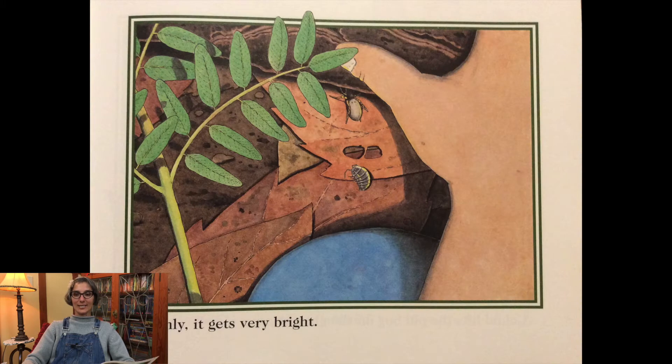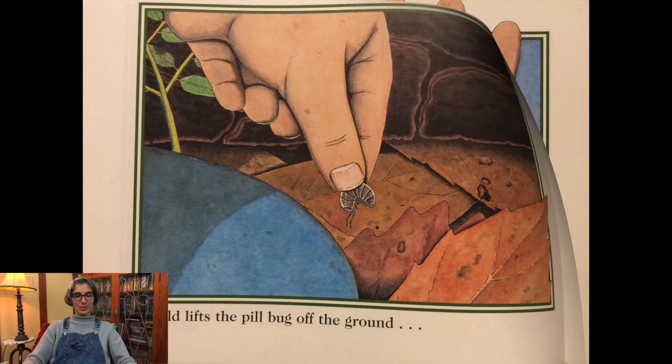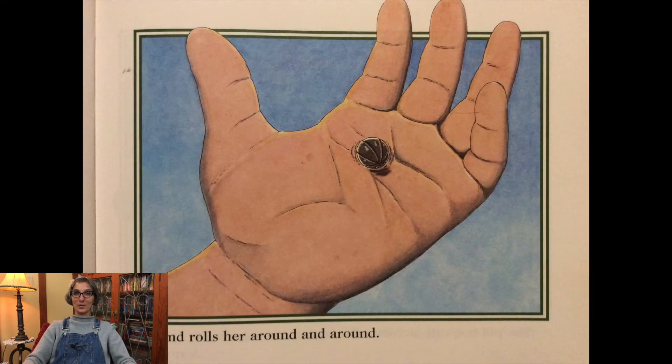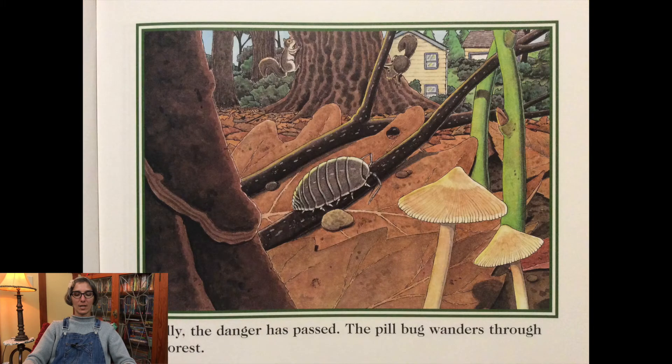Suddenly it gets very bright. A child lifts the pillbug off the ground and rolls her around and around. The pillbug rolls across a flat rock. Finally the danger has passed.